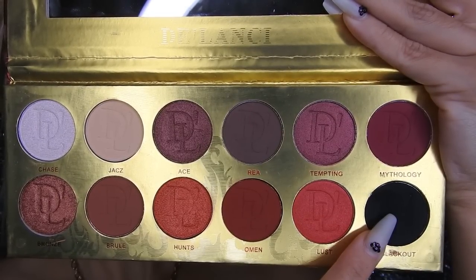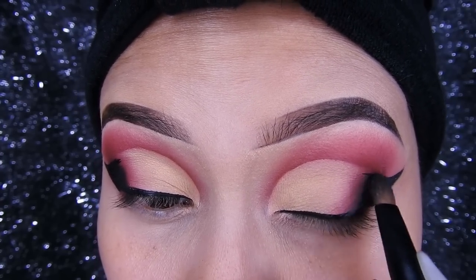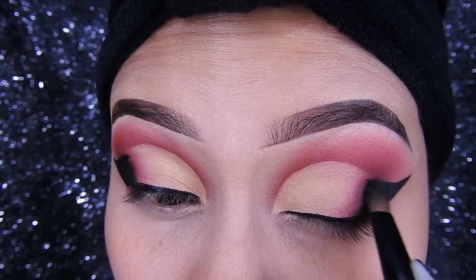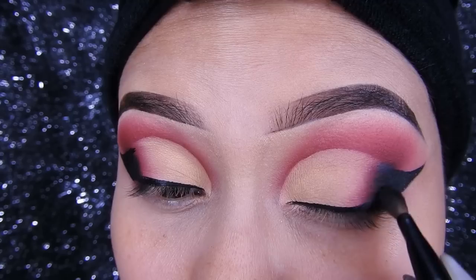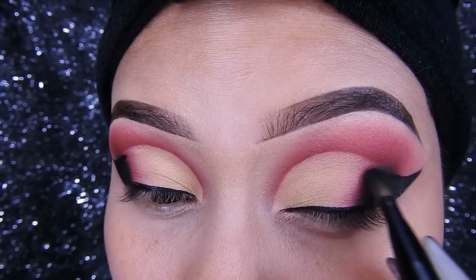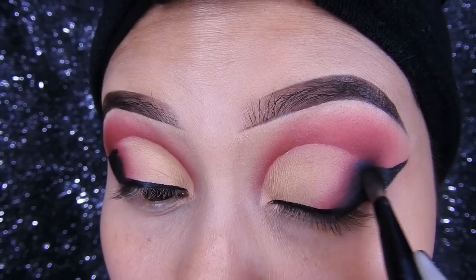De la misma paleta voy a utilizar la sombra negra, súper pigmentada la verdad estas sombras. Voy a estar utilizándola para sellar y también difuminar un poquito esta parte, para que no se note muy marcado el delineador. Poco a poco, sin agregar más negro, van a estar difuminándolo y sacándolo un poquito más arriba del delineado, solamente un poquitín.